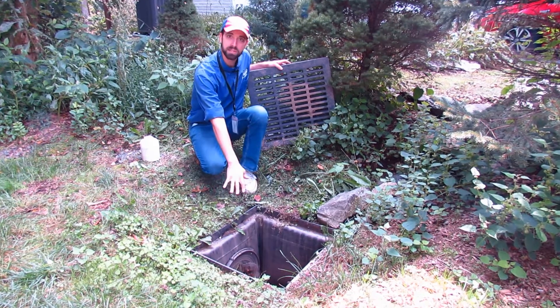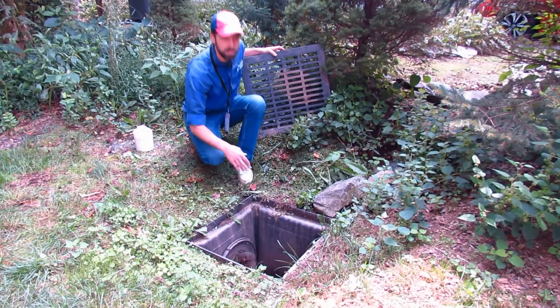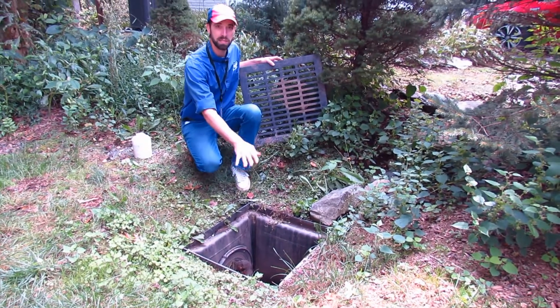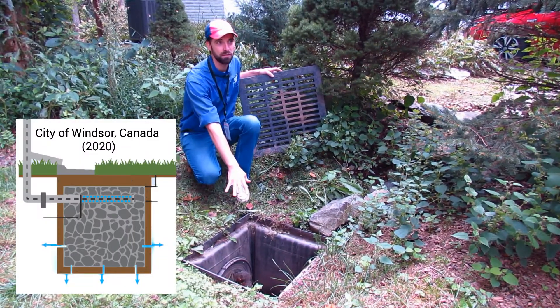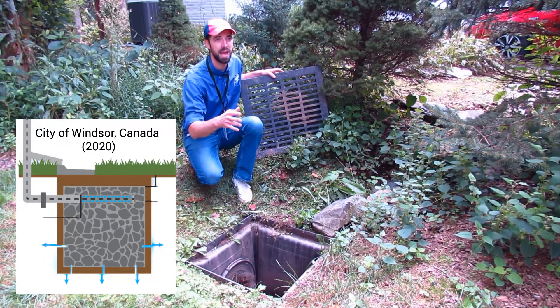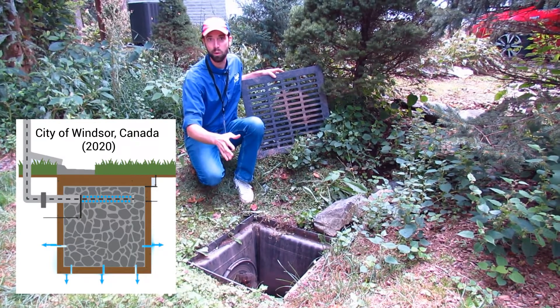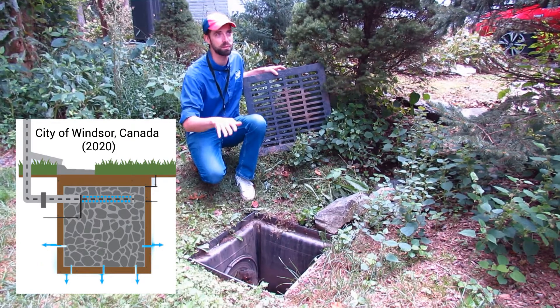Now it goes into this catch basin, which attaches via pipe underground to the actual infiltration trench. This is really the only part of the trench that's visible, and it's a very small part of it — just the entrance to the trench itself. The trench is a good option for folks who have small spaces to work with, need to keep the place open, or don't want to have a stormwater facility that's visible from the surface.